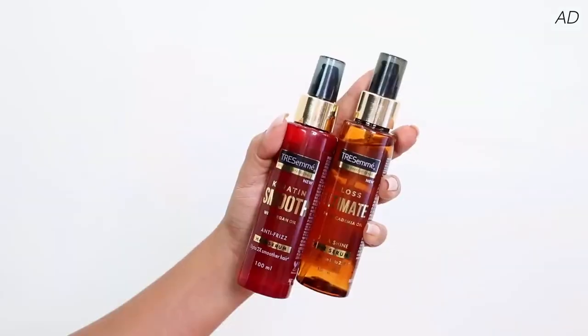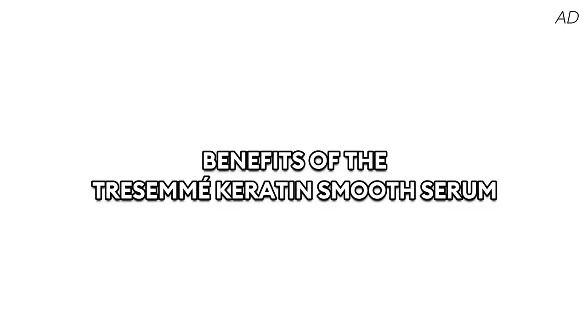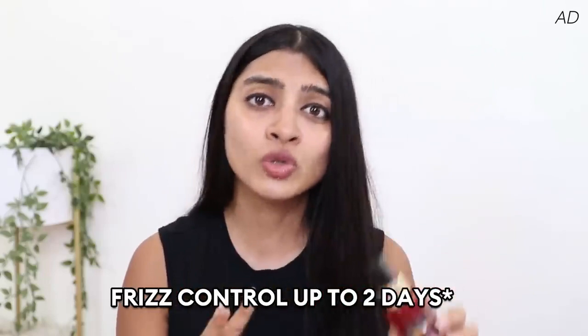Tresemme actually has a lot of amazing curations when it comes to hair serums, and these two particularly caught my eye because this is exactly what I needed for my hair concerns. Now let me tell you about the Tresemme Keratin Smooth Serum. If you're following me on my Instagram stories, you might have noticed I've been going swimming very regularly. Because of that, my hair became dry, frizzy, and very unmanageable. That's when I came across this serum, which promised to make my hair two times smoother and provide frizz control for up to two days.